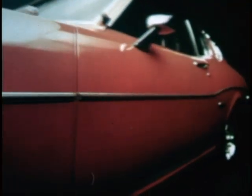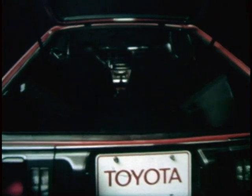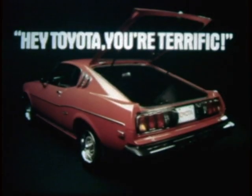Introducing a new dimension in automotive excellence — a winning combination of classic simplicity and understated elegance. It also handles quite well. The 1976 Toyota Celica LB, with a practical lift back and fold-down rear seat. The Toyota Celica. Try one.